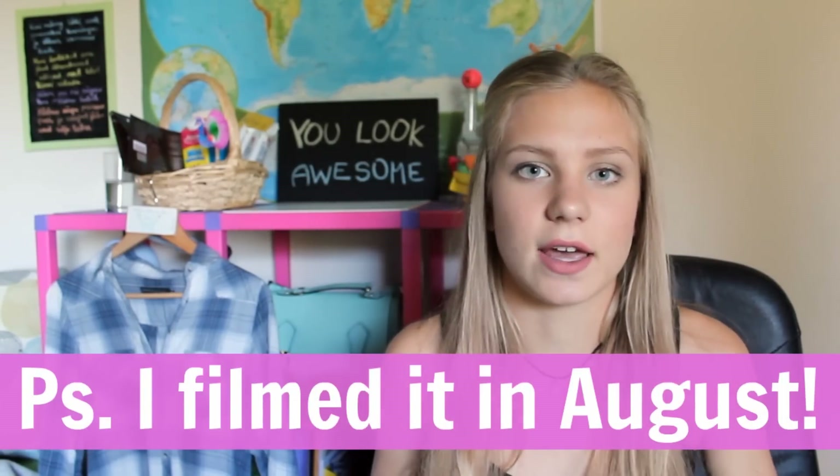Hey! Today I'm here with a try-on haul, because you guys seem to love them. This is a collective one because I've been shopping for the past month for back to school, and most of these things I've already worn, so that's why there are no tags on the clothes anymore. But I bought clothes, accessories, shoes and all that stuff, so I'm really excited — let's get started!